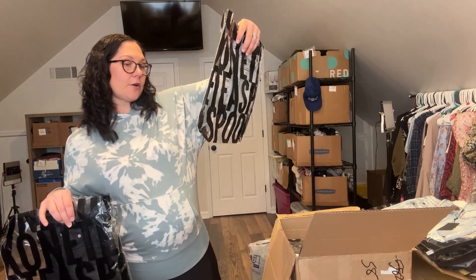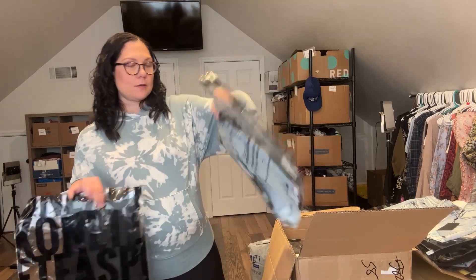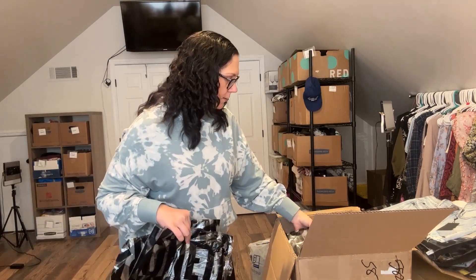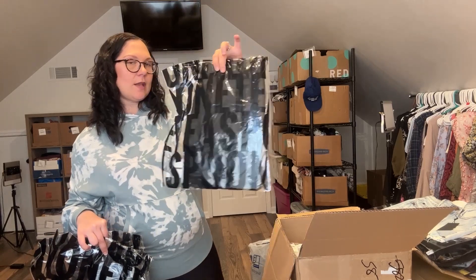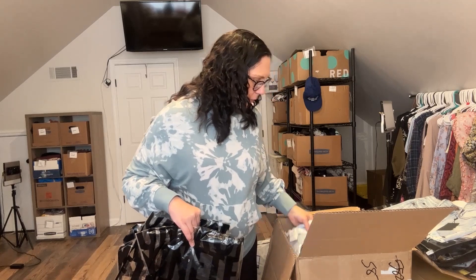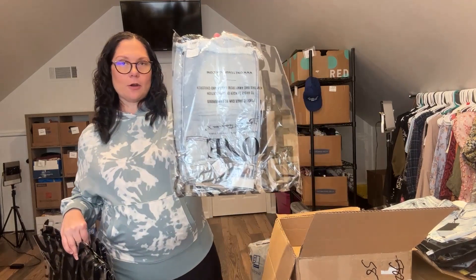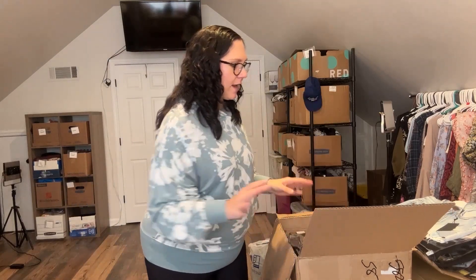This is the lighter skirt in a size 5-6. So I've got duplicates. This is another size 12-14 in the mini skirt, and size 12-14 in the lighter mini skirt. I'll save the bags and save showing you the duplicates.